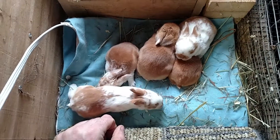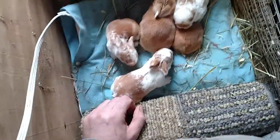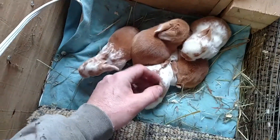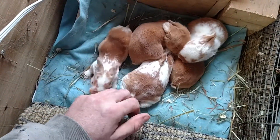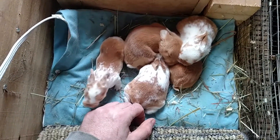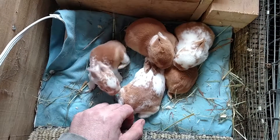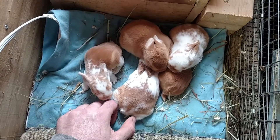It got down to about 30 degrees here today and mama decided to fluff up the nest for them. They've got plenty of fur now — they would probably be okay if she didn't, but she did a really good job. They're friendly little guys; they just come up and smell you and see what's going on.